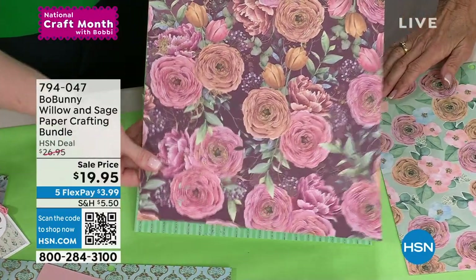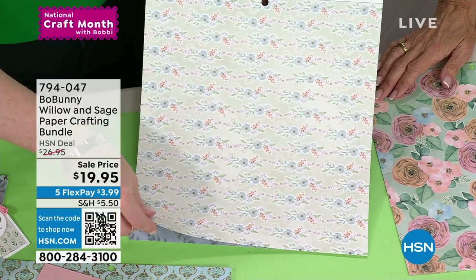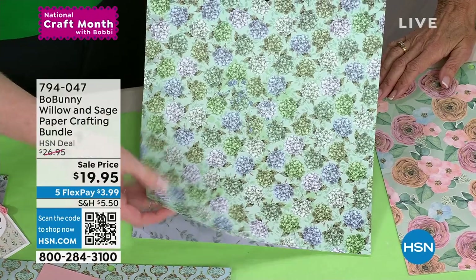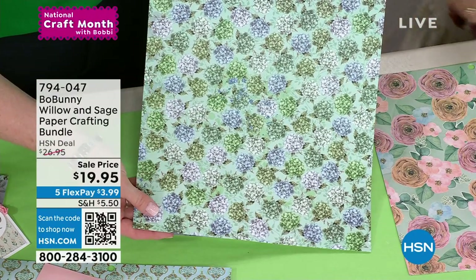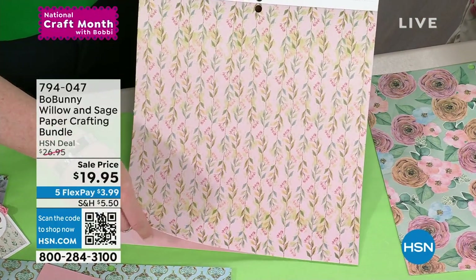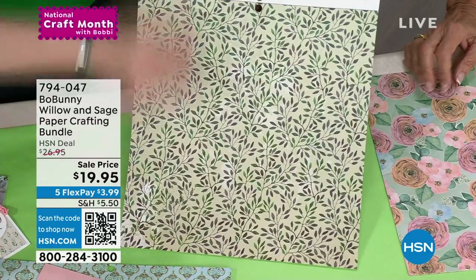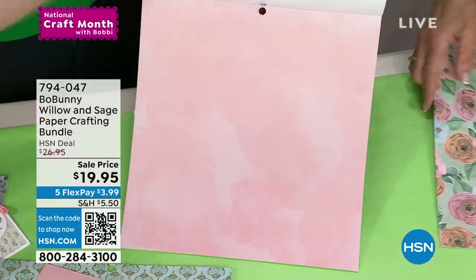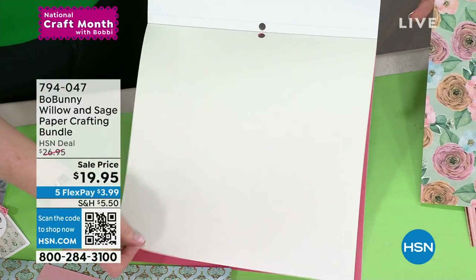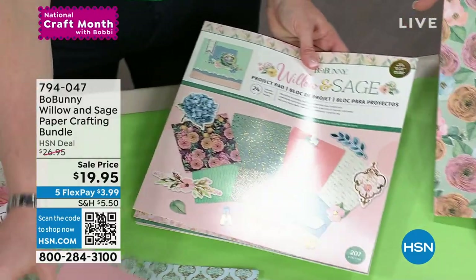You've got semi-solids for backgrounds, foliage, and solids in the back that you can use like cardstock. 24 sheets total — plus the stickers. Then there are all the die cuts here. You've got frames, florals, text elements like 'dream' and 'bloom,' greenery, labels, flags — perfect for journaling on scrapbook pages. And more large ones, some words — absolutely gorgeous and stunning.